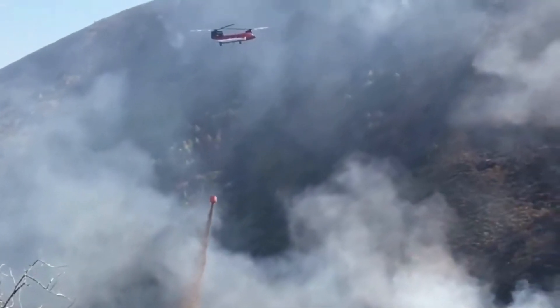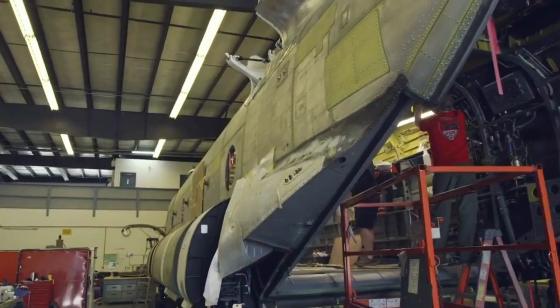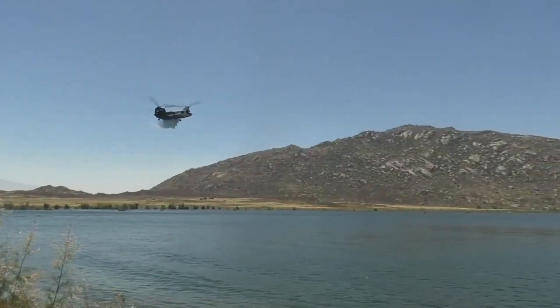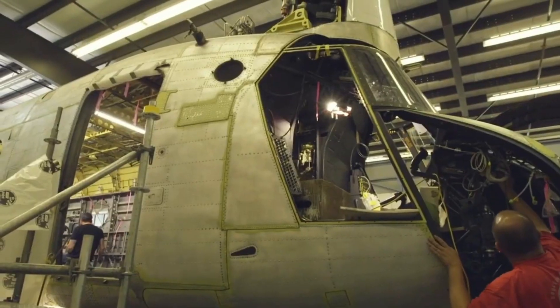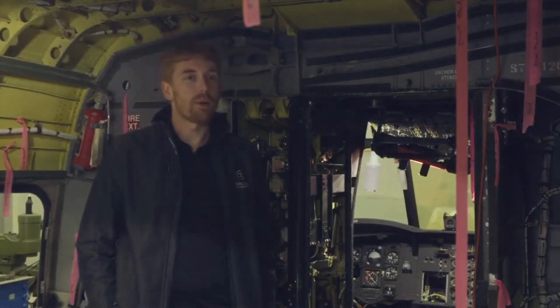As technology advances, so does the Chinook Water Bomber. Cutting-edge innovations continuously enhance its firefighting prowess. From intelligent water release systems that can adjust drop patterns to suit different fire conditions, to heat-resistant materials that protect the aircraft during intense operations, this firefighting giant evolves to stay ahead of the game.